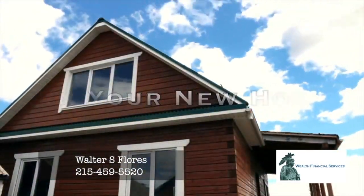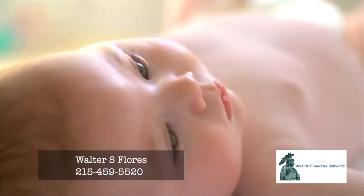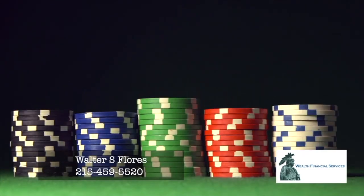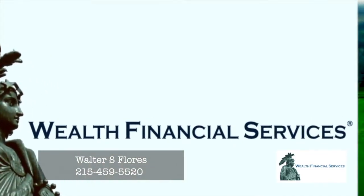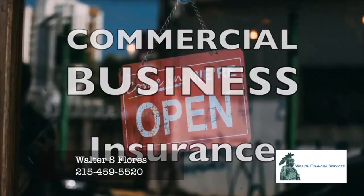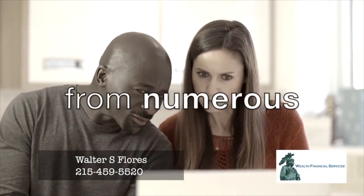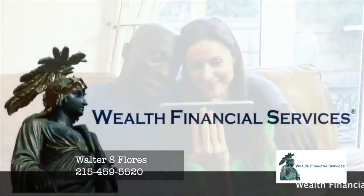Congratulations on your new home, new car, new business, bundle of joy and family. Are you protected from risk? Are you prepared? We can help. Wealth Financial Services offers home insurance, auto insurance, commercial business insurance, and life and health insurance. We quote your policies from numerous insurance carriers to get you the best price. Contact us today.